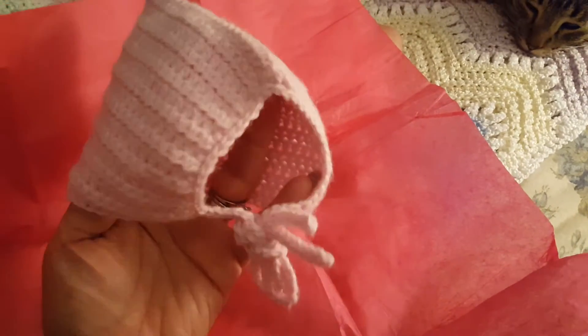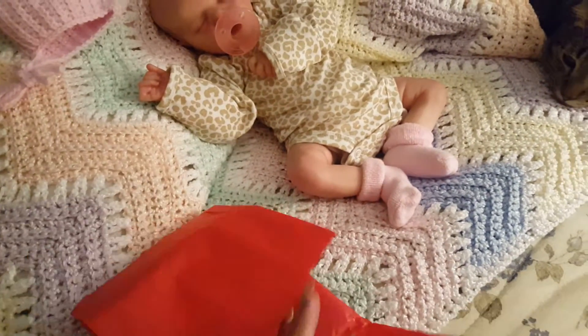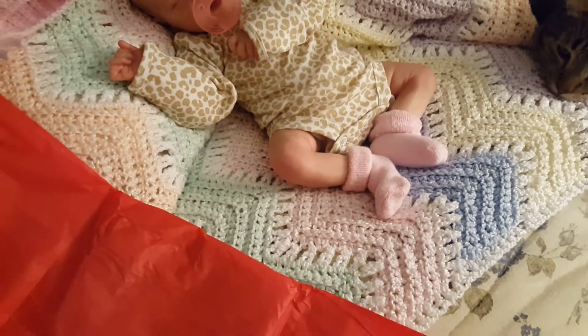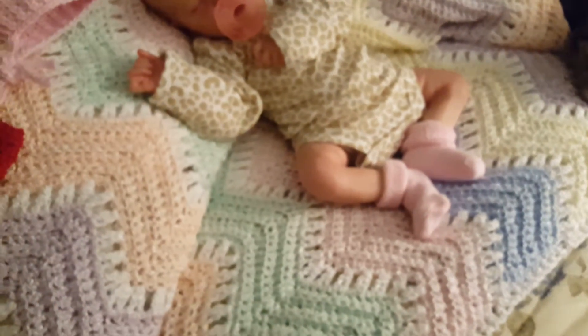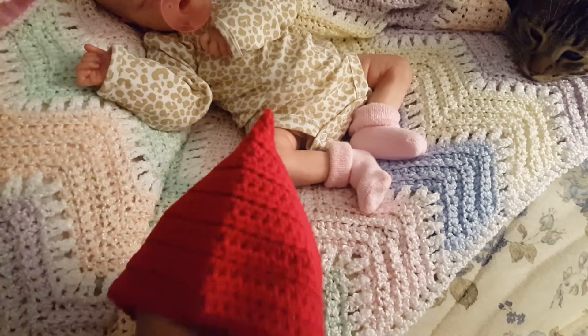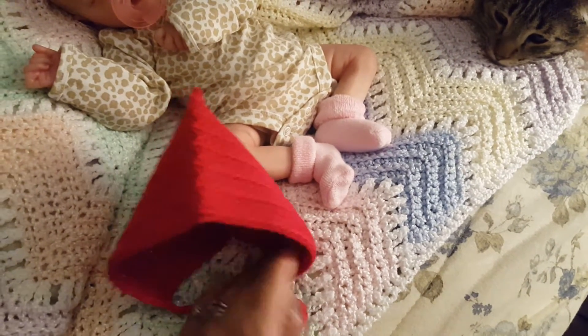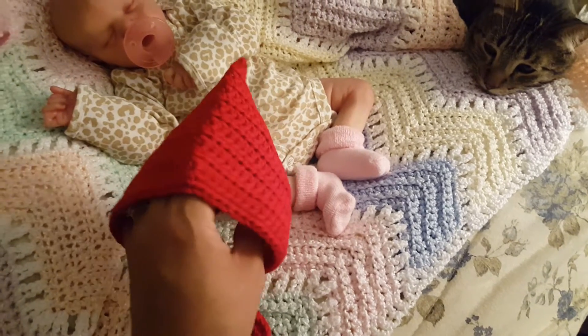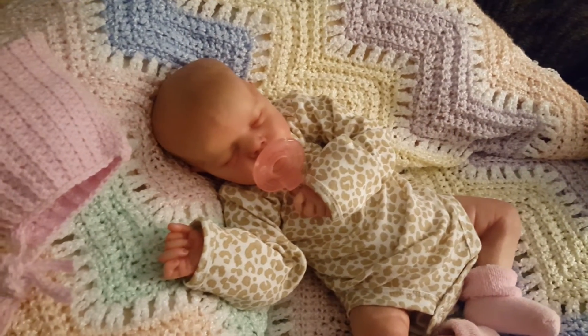It's gonna look so cute on her, and yes I will try it on her. I ordered her a red one which I'm super psyched about — she's gonna wear this one when we go to the light parade this Saturday. I'm super psyched. Okay, hold on, let me pause the video and put on her bonnet.